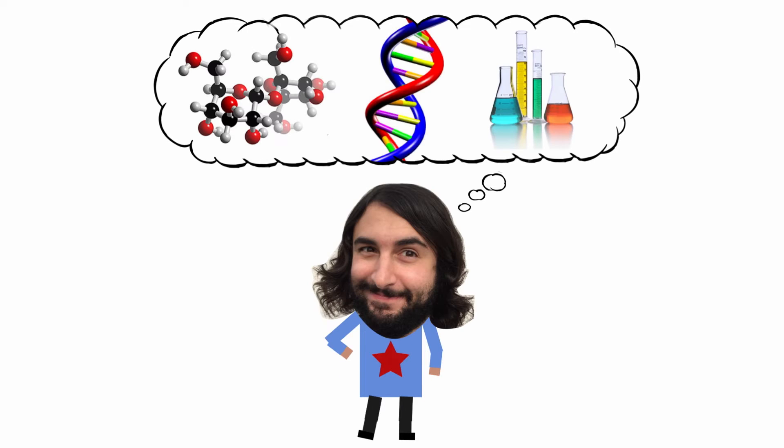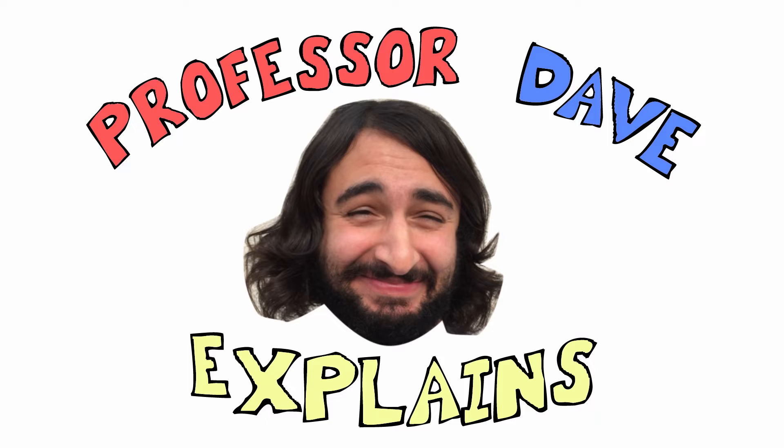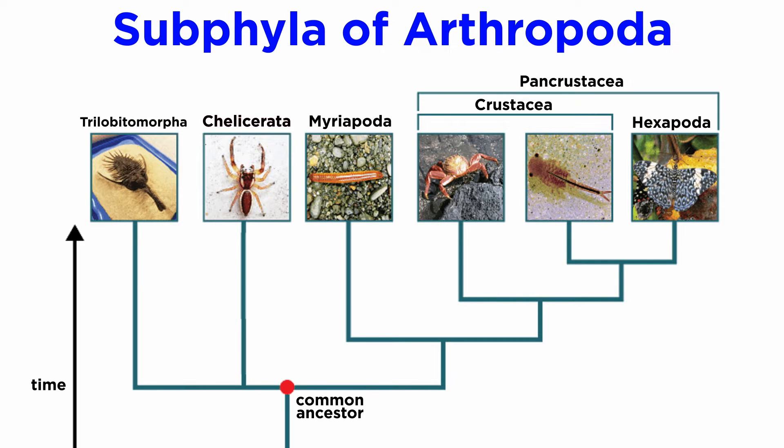He knows a lot about the science stuff — Professor Dave Explains. Moving along with our analysis of Arthropoda, we reach subphylum Myriapoda.